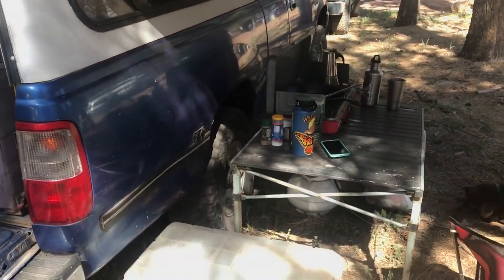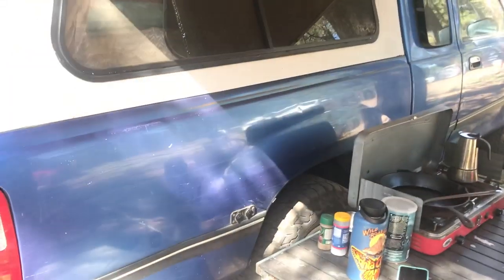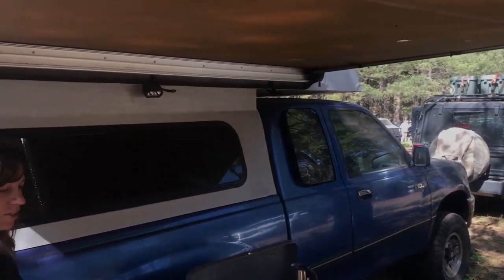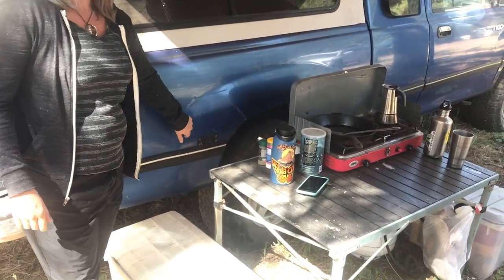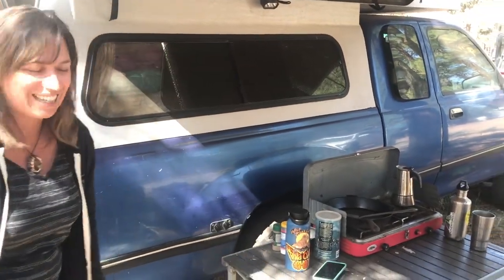Our kitchen is right here outside. We also made some exterior outlets. We use them to power the air compressor, and sometimes when it was really hot we would put the fan out here and just sit outside in the shade with the fan.